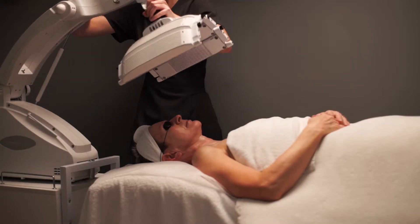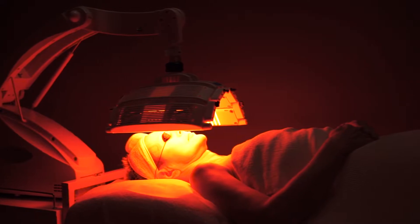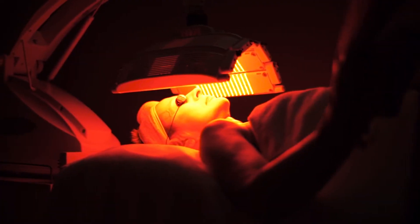At Lotus Care we only provide the most advanced in specialized treatments, which is why we chose OmniLux. OmniLux is an LED treatment with over 23 years of research and 60 clinical studies. OmniLux works to bring the most effective specialized results to the most sensitive and impaired skins.